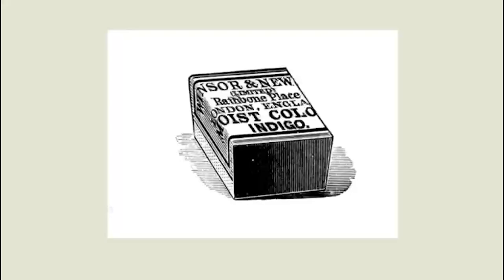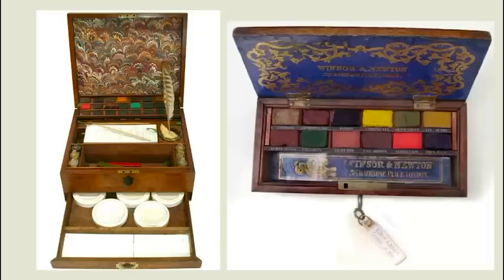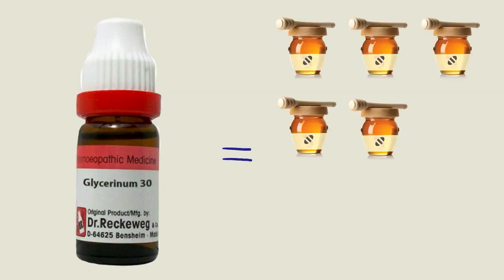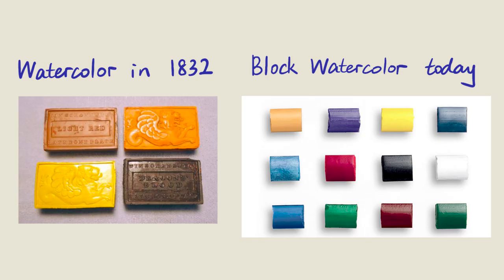In 1835, Winsor & Newton developed the first glycerin-based moist watercolors, changing the history of outdoor painting. This watercolor was several times moister than the honey-based block watercolors and was much easier to pick up. It was basically the prototype of the block watercolor used today.